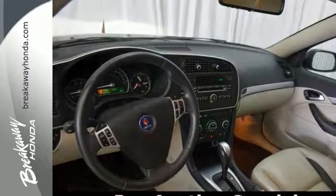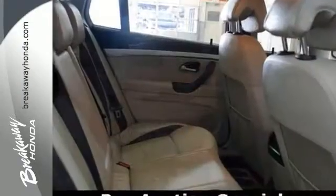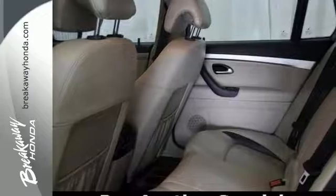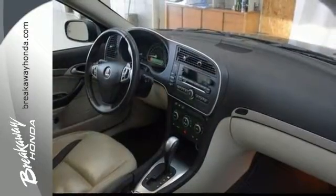Pre-auction cars have issues including but not limited to mechanical, drivability, cosmetic, etc. Some of the pre-auction cars we have here are unreliable and unsafe based on Breakaway Honda's standards and are deemed tow-away. No warranty is expressed nor implied.